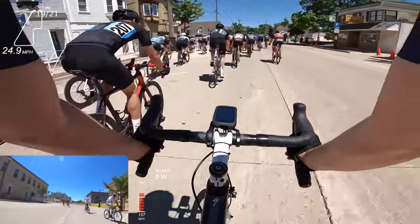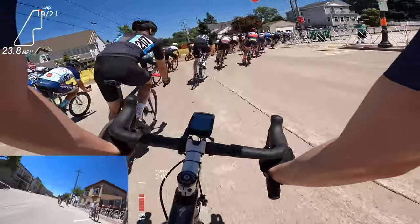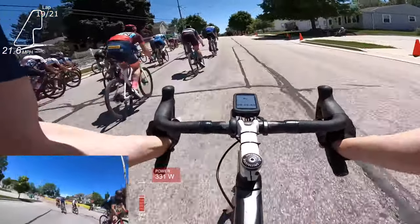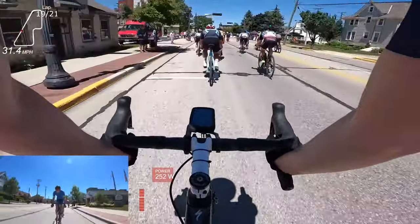The other thing about this corner — I liked the inside line because, as you can see in the upper left here, there's going to be a lot of pinching on the outside. There's almost a crash here, but if you go inside, you can kind of keep a lot of your momentum too.